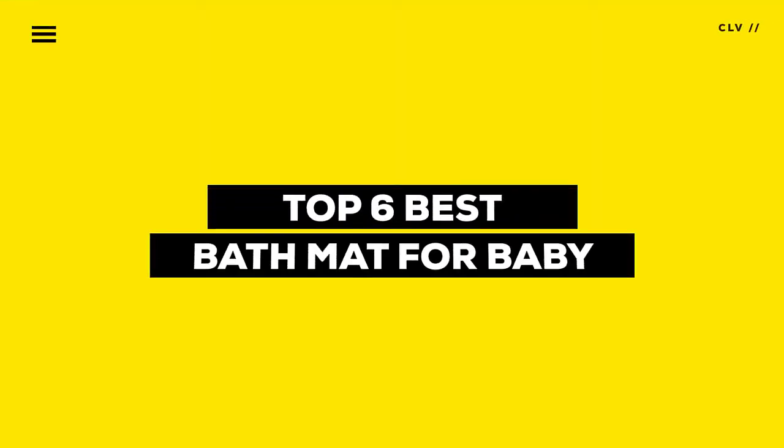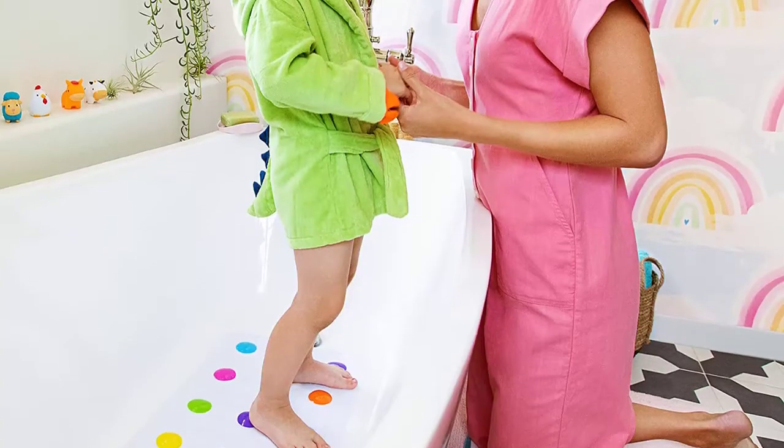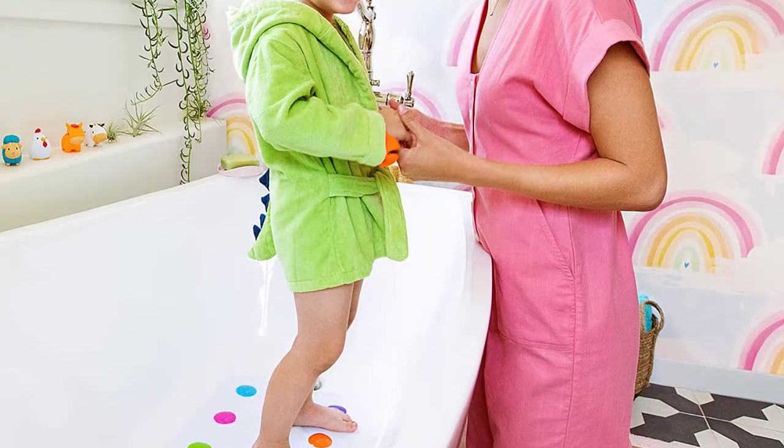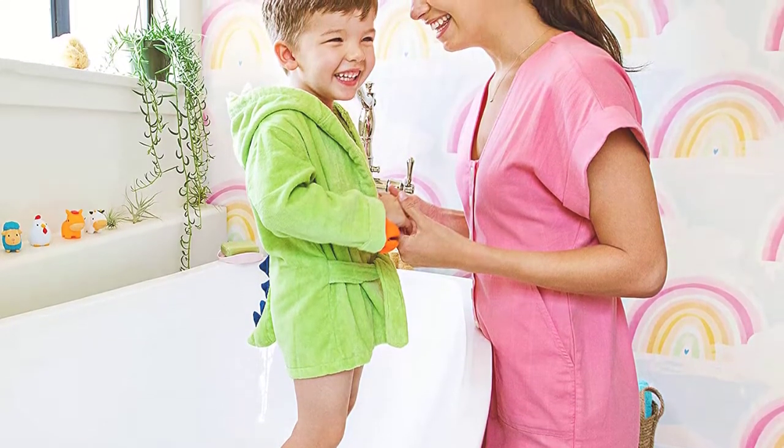These anti-slip mats will ensure your little one stays securely in place. In this video, we will discuss the top six best bath mats for babies currently on the market. So let's get started.